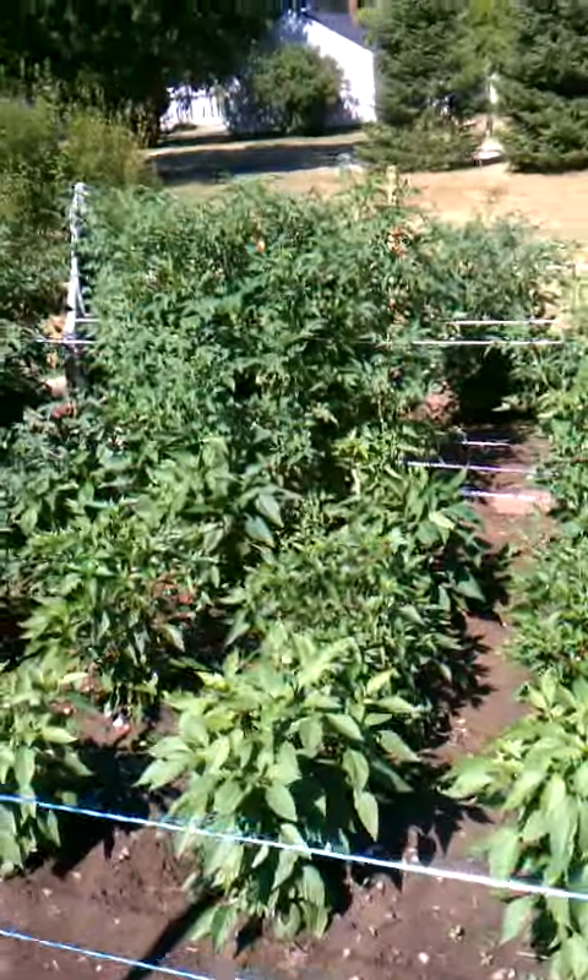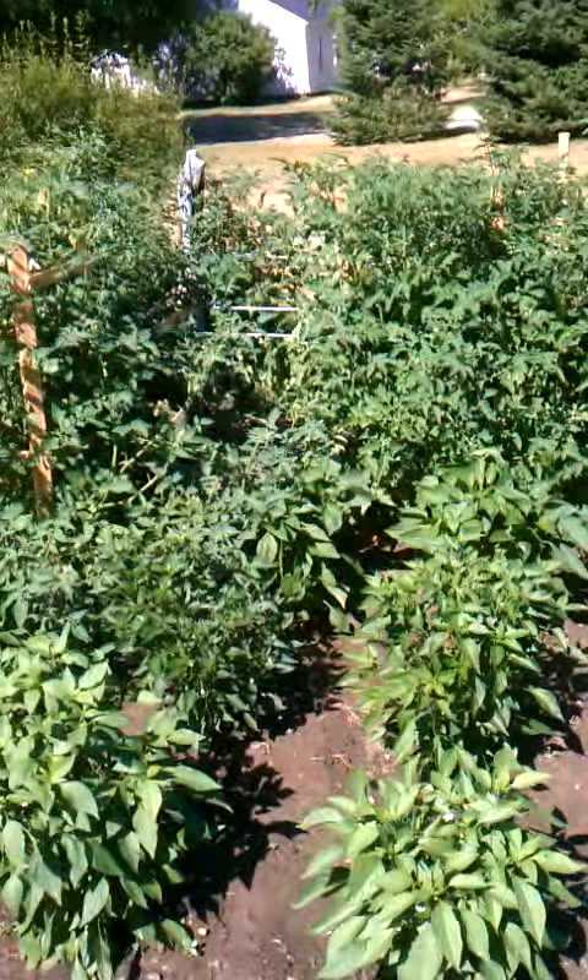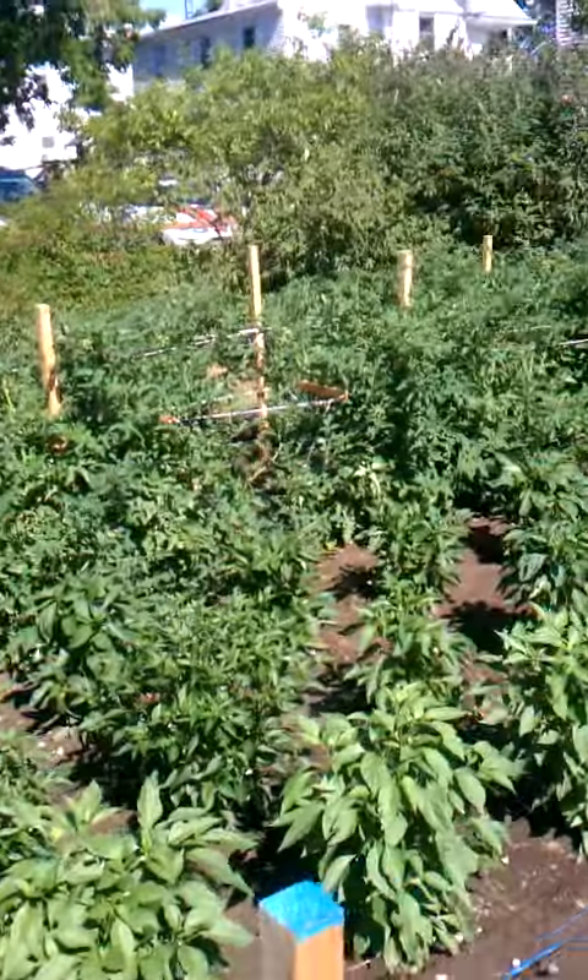Pretty much keeping the weeds under control. It's just a really, really good week for growing.